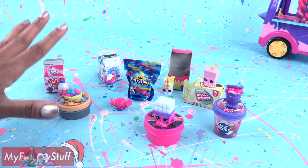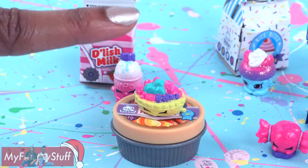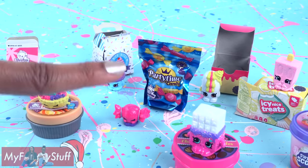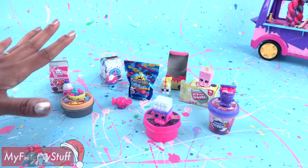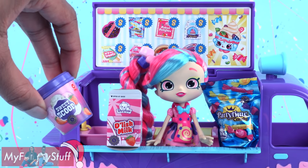So these Shopkins are actually from a variety of different collections — like Bakery, Dairy, Frozen Food, Sweets and Sweet Treats. But they definitely have a sweet theme, making them perfect for our Sweet Treat Truck.